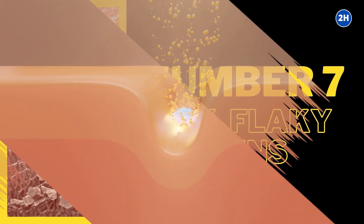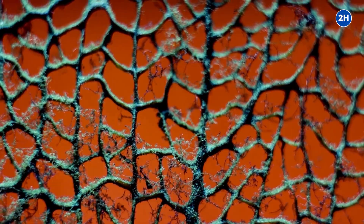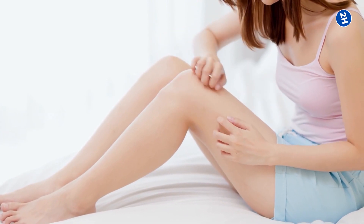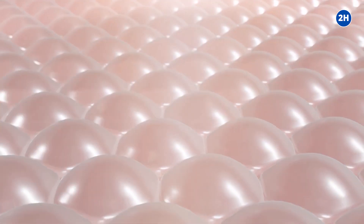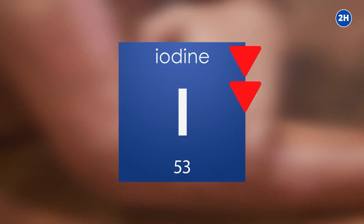Number 7: Dry, Flaky Skin. Thyroid hormones enable skin cells to renew. When thyroid hormone levels are low, renewals don't happen regularly, possibly resulting in dry, flaky skin. Research has established that about 77% of people with low thyroid hormone levels may experience dry, flaky skin. Furthermore, thyroid hormones help regulate sweat. People with iodine deficiency tend to sweat less due to low thyroid hormone levels. Since sweat aids skin moisturization and hydration, reduced sweating may be another reason dry, flaky skin is a widespread symptom of iodine deficiency.